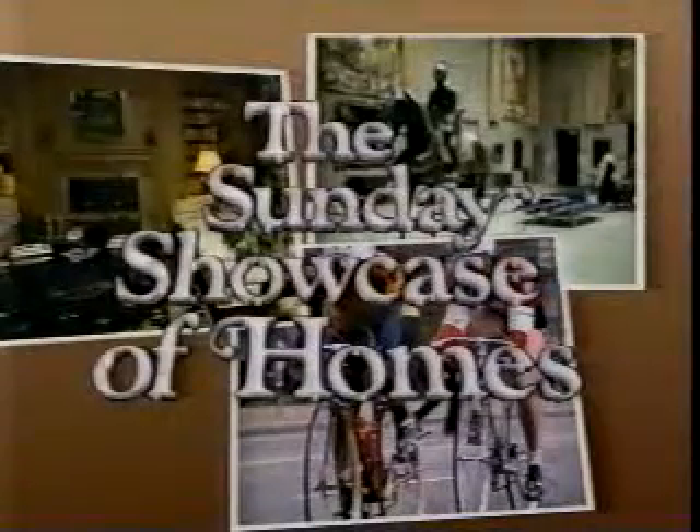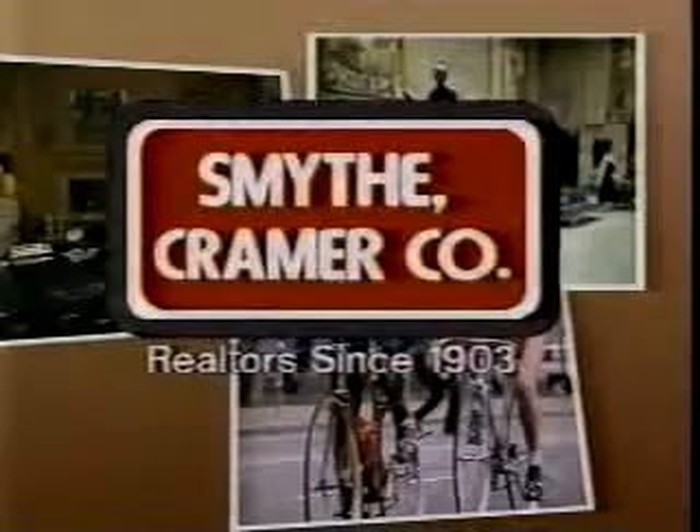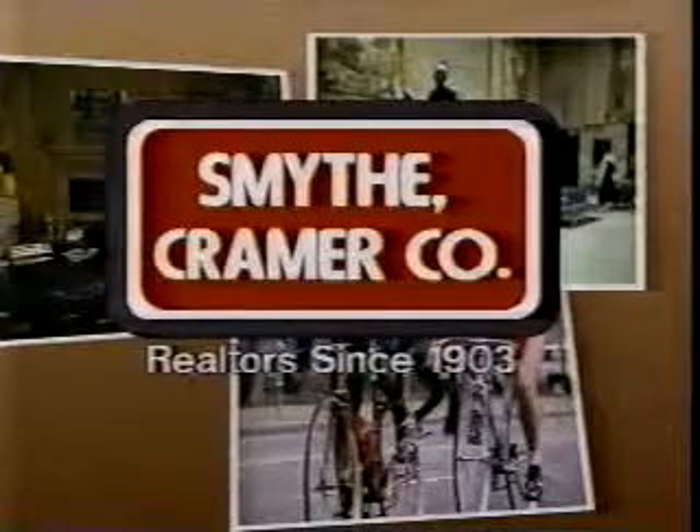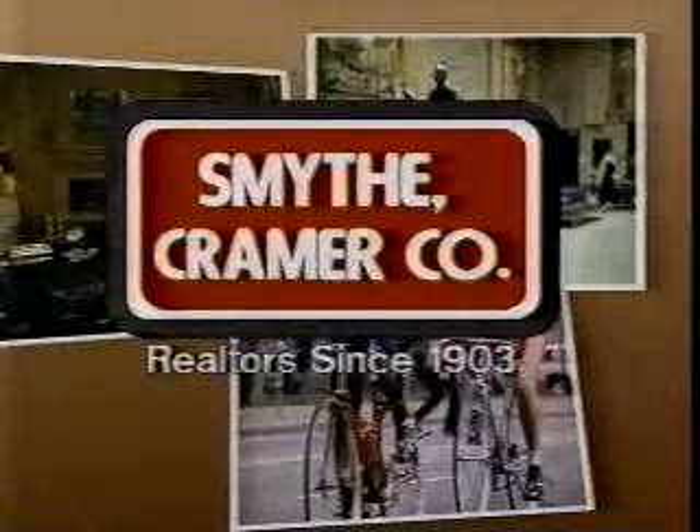All of the homes appearing on today's program are the exclusive listings of Smythe Kramer Company and are open from 1 till 5 o'clock this afternoon. And remember, each of today's featured properties are coded numerically and correspond with Smythe Kramer's real estate ad in your local newspaper.